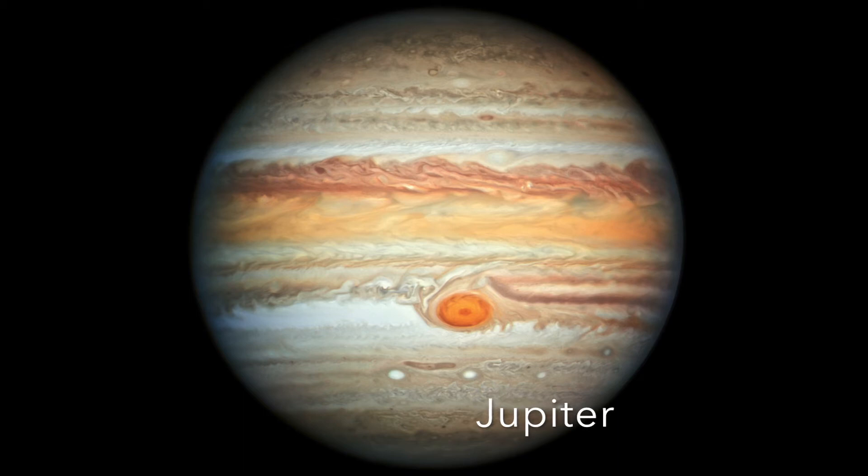Jupiter is the biggest planet in the solar system, twice as heavy as all the other planets put together. Jupiter has no surface for a spacecraft to land on because it is mostly made from helium gas and hydrogen. Jupiter has a great red spot, a huge swirl of red clouds measuring more than 25,000 miles across.